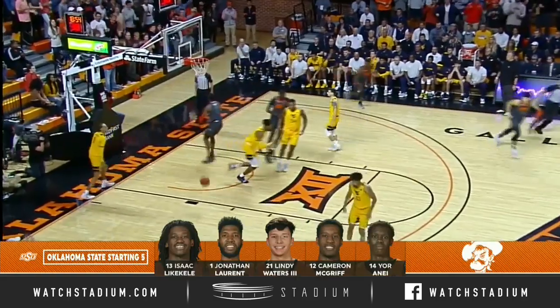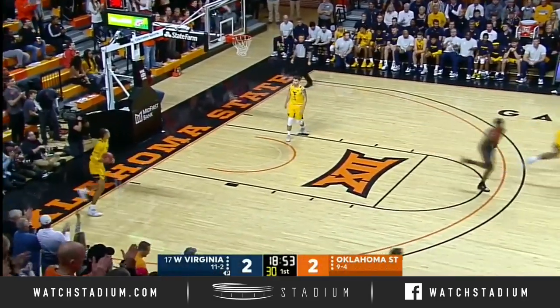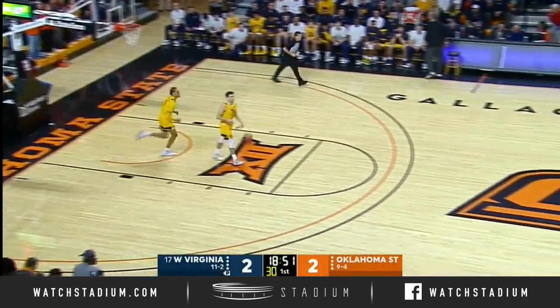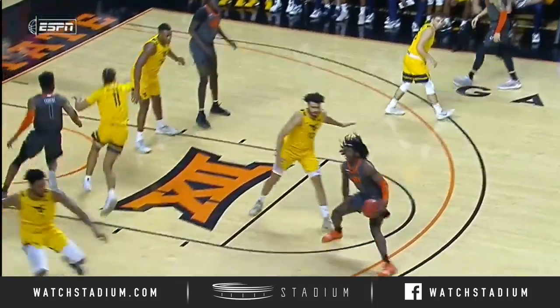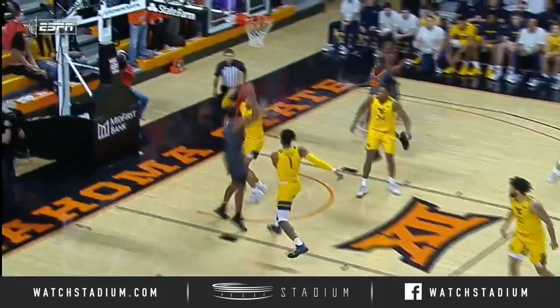Likely with a backdoor feed, and throwing it down is Cam McGriff. A terrific dime drop by Likely. Watch this setup right here — this is a set play, double backdoor.